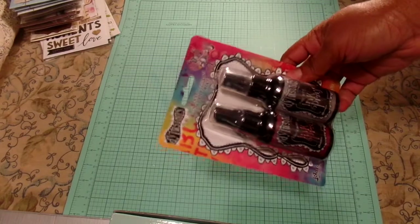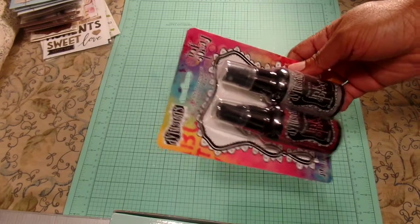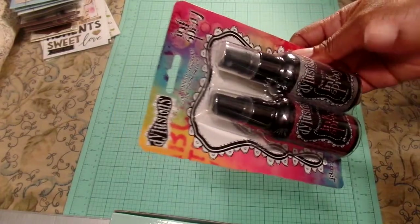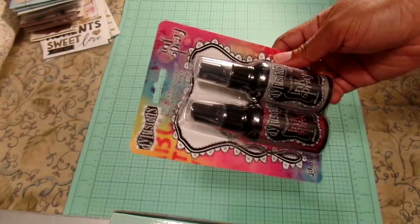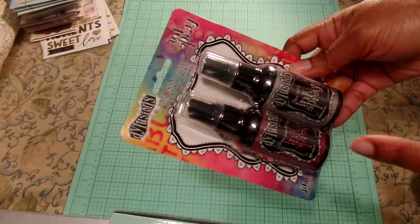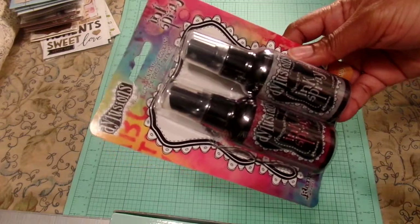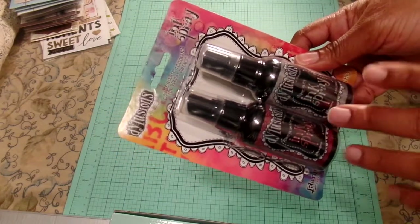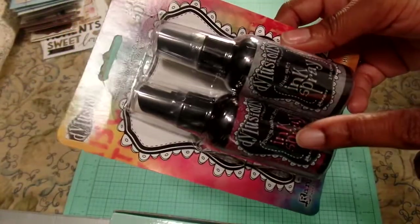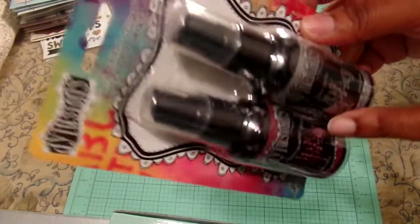Joann's had a coupon that ended on Wednesday for 50% off. I wanted to get some Cricut embossing folders, but I guess anything related to Cricut is restricted, so I ended up getting these Dyan Reaveley dilusion sprays. They have two types — shimmer or regular plain color. I got two colors I don't usually have: Pomegranate Seed and Slate Gray. Those are the regular pigment ink spray.